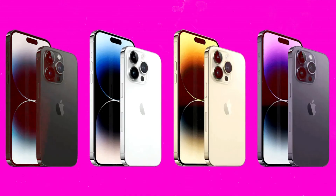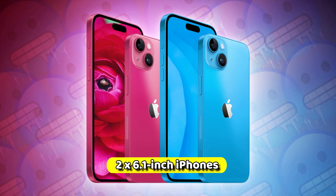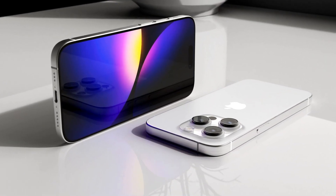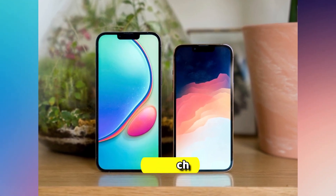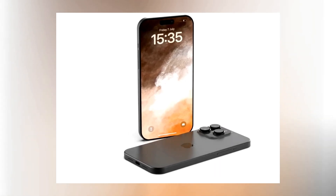Apple has big plans with four iPhone 15 models in the same sizes as their predecessors — two 6.1-inch iPhones and two 6.7-inch iPhones. While one 6.1-inch model will be the standard iPhone 15, a 6.7-inch model will be the iPhone 15 Plus. The other two models will belong to the pricier Pro category, promising enhanced features.